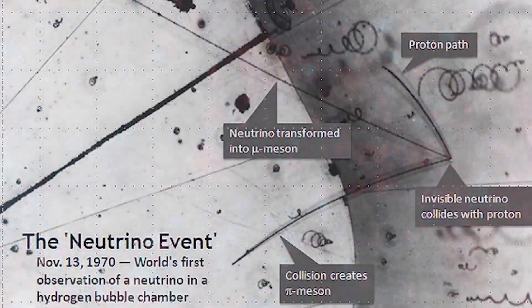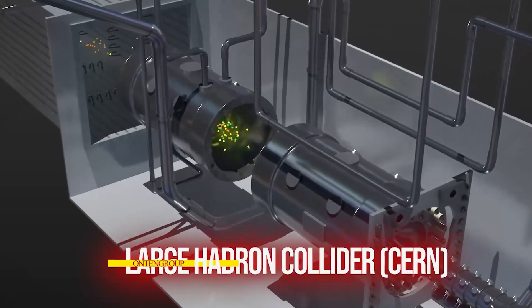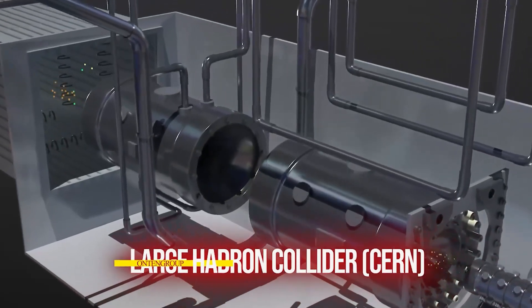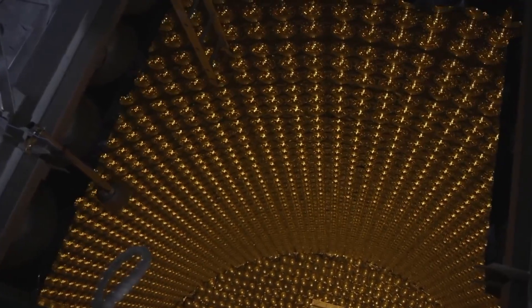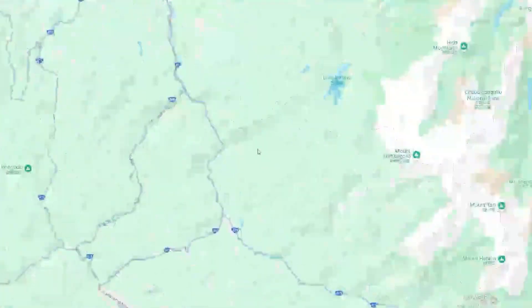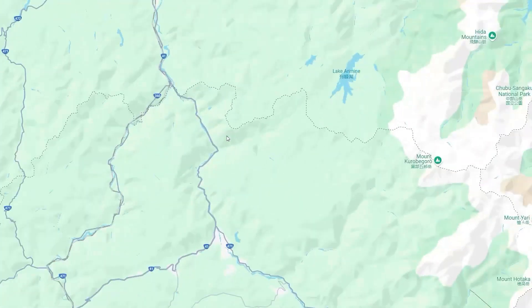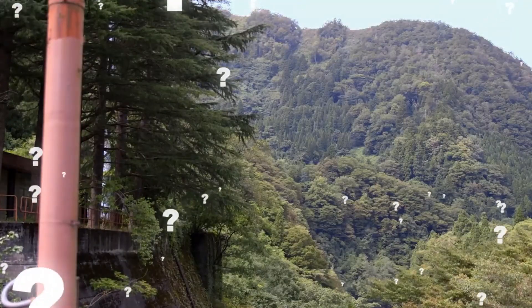Right now, one way to do this is at the Large Hadron Collider in Switzerland, where they shoot two protons at each other. When they collide, they somewhat explode and scientists can examine the neutrinos that come out of the protons. But this method of examining neutrinos is very different from what the Japanese are doing.